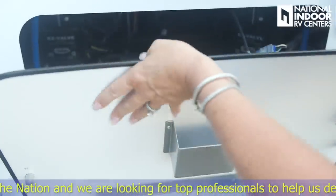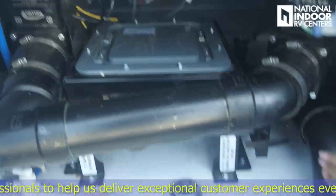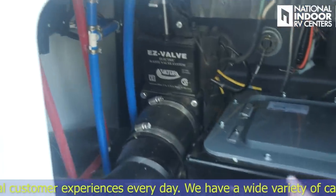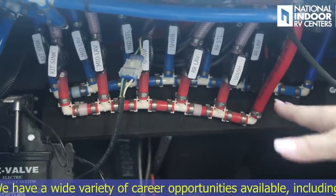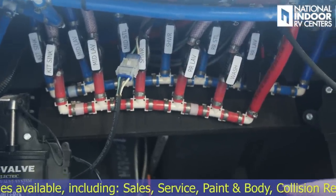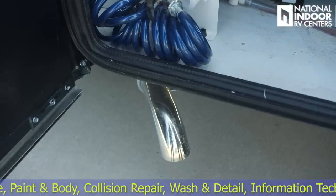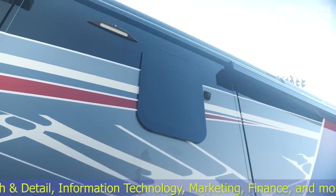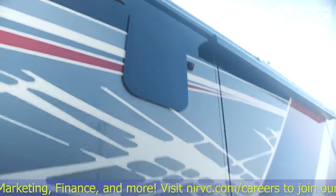Just behind this door is our Thetford SaniCon system. If we need to do a gravity dump, we connect just under here, and there are hot and cold low-point drains. Up above is a shutoff so I can turn off water just to the shower while allowing water to the rest of the coach. This is also the exhaust for our AquaHot hydronic heating system for on-demand hot water and the furnace. Midship on the driver's side we have the security light with motion sensor and the fourth camera for the 360 bird's eye view.